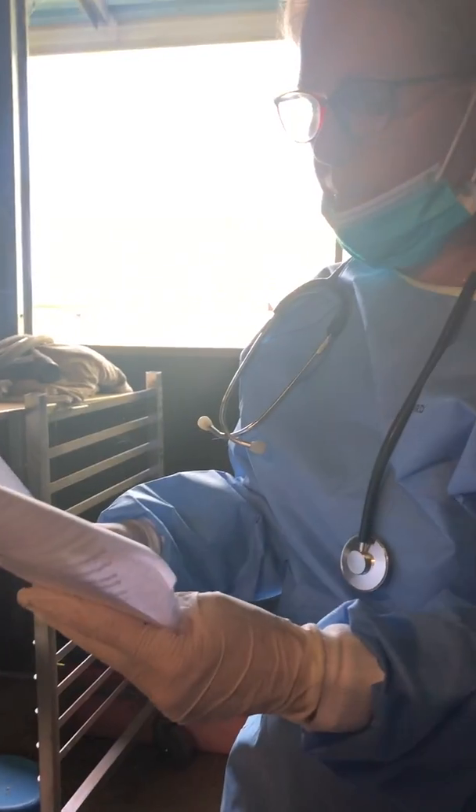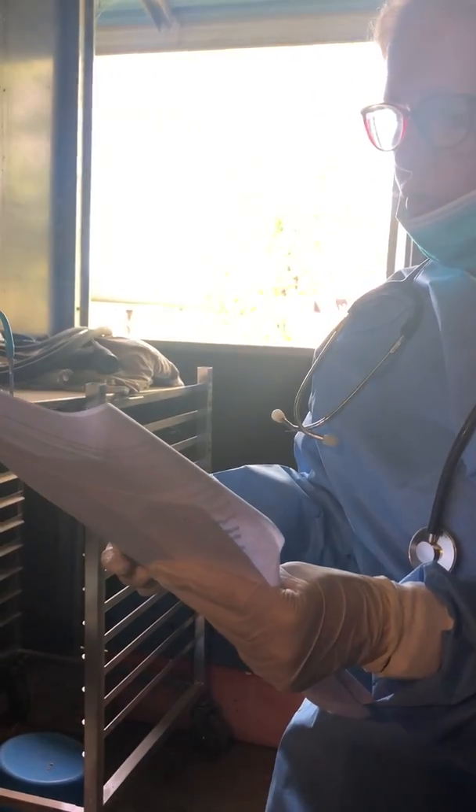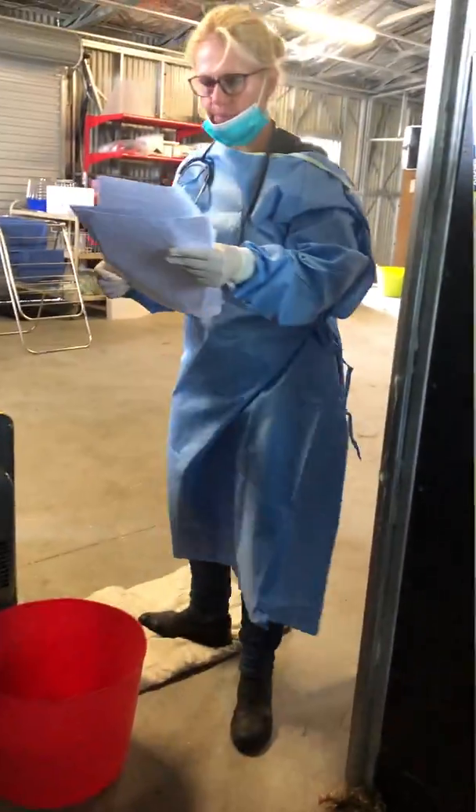Some clinics have foot baths, others don't. We do have a foot bath, and when we leave the area we put our feet in the foot bath and wipe on the towel, so it is kept separate.